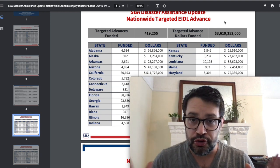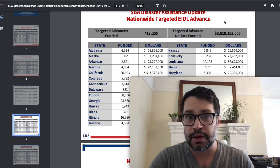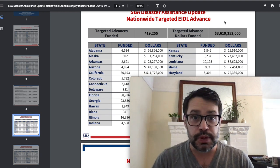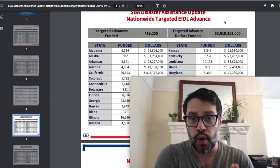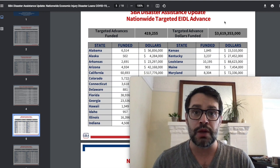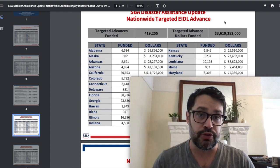Based on the math, that would leave some money left in the pot, but not a lot. Again, these are $10,000 grants — they do not have to be repaid. To be eligible, you have to live in a low income community. You have to have been in business in 2019 or the first couple months of 2020, and basically have to show a 30% revenue decline over an eight-week period between 2019 and 2020, and have fewer than 300 employees.